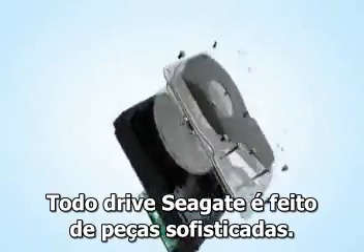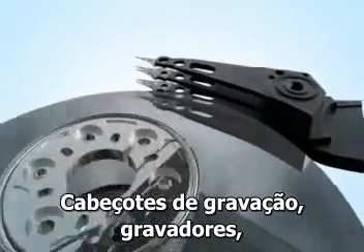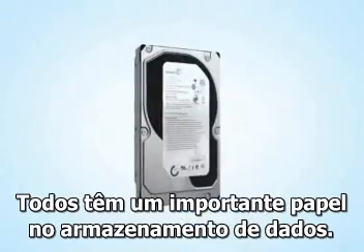Every Seagate drive is comprised of sophisticated components: recording heads, recording media, electronics, and firmware — all playing a critical role in the storage of information.